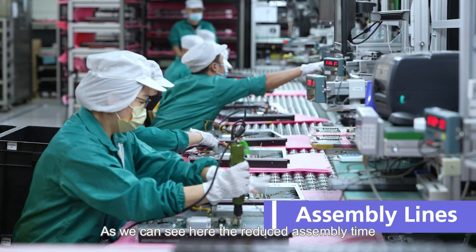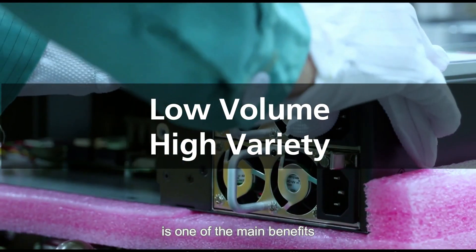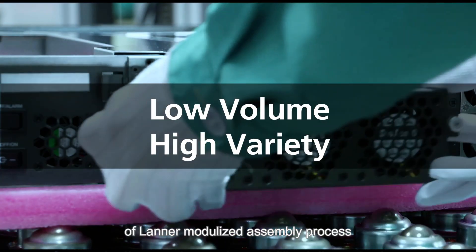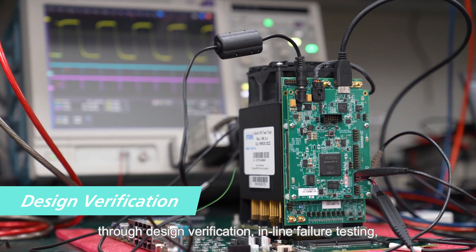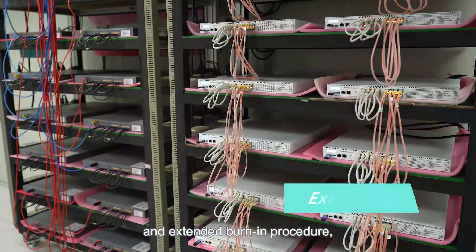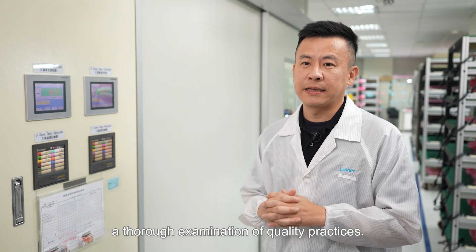As we can see here, the reduced assembly time for low-volume high-variety production is one of the main benefits of Laner's modularized assembly process. Laner ensures product dependability through design verification, in-line failure testing and burn-in procedure, and a thorough examination of quality practices.